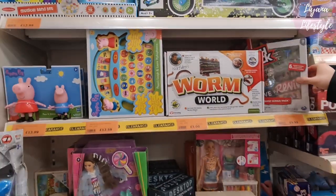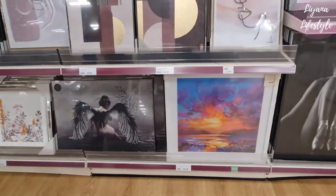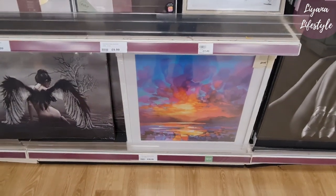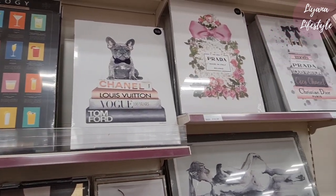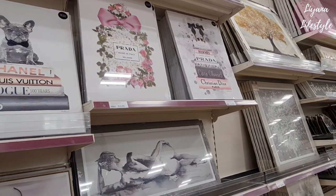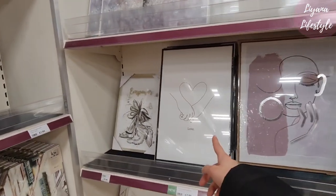Oh my gosh, I remember these when I was a kid — they were way smaller. They have a lot of new canvases — it even says 'new'. I think a lot of people like these kind of things. I personally don't, but I think they're good prices.